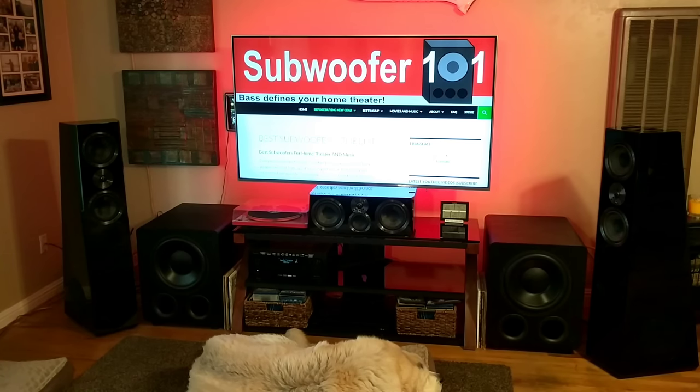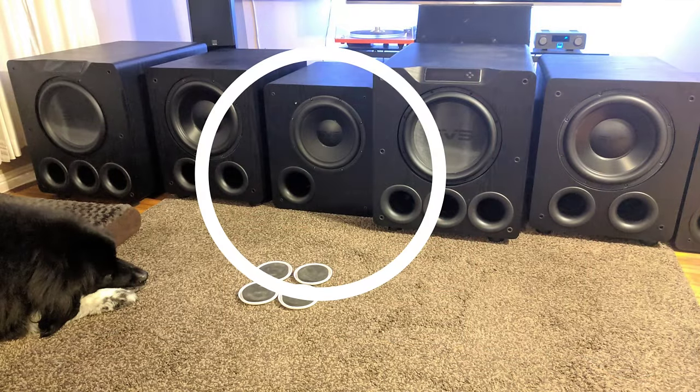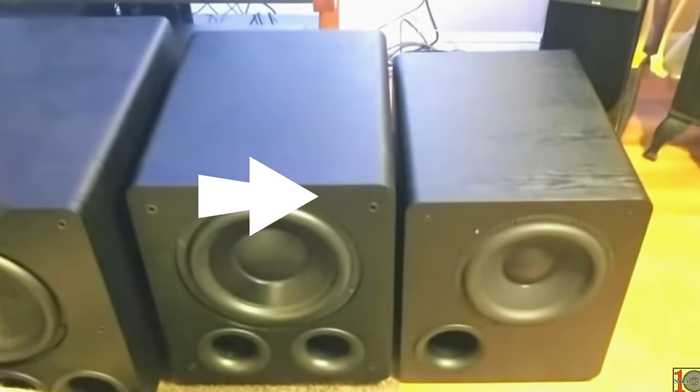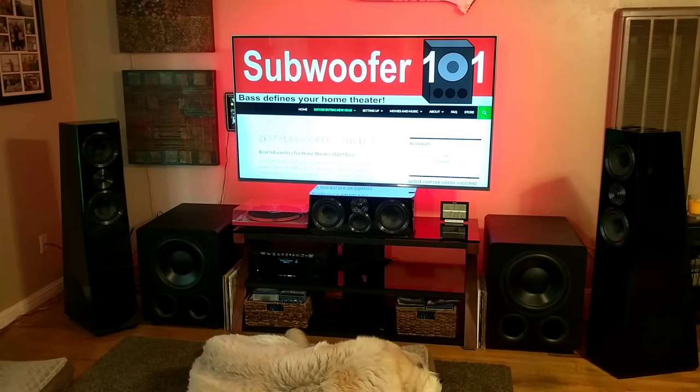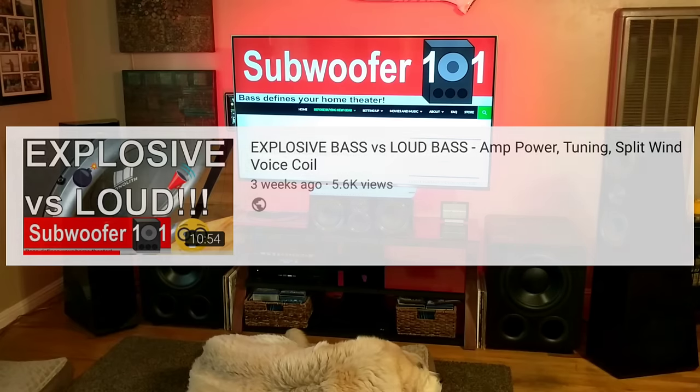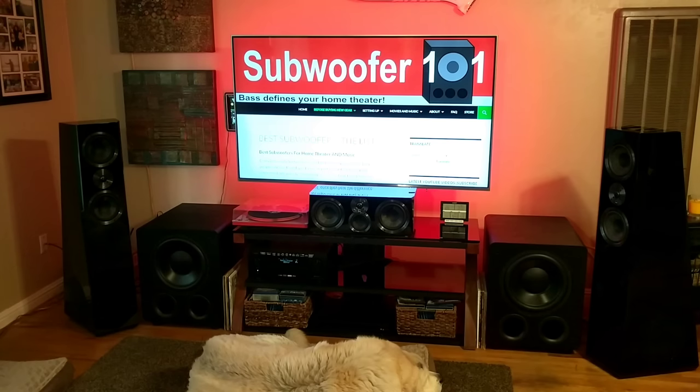The 2000 series is the most popular SVS subwoofer since its launch. It's essentially the reason I got in touch with SVS in the first place and why I wanted to do the affiliate program. It embodies everything I was always looking for but didn't know how to find or articulate. It took me some time after hearing it to really explain the differences — the difference in depth of presentation, not just being able to go deep but to sound deep, with explosiveness. The PB2000 really embodied everything I was looking for in terms of value and low-end performance.